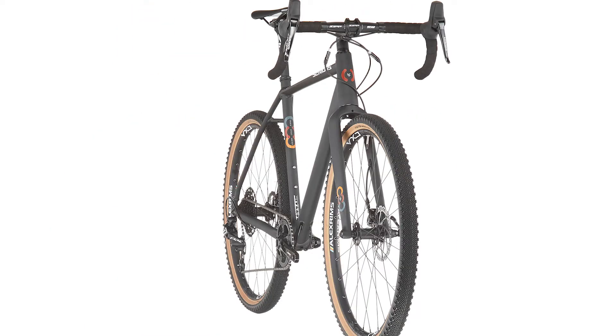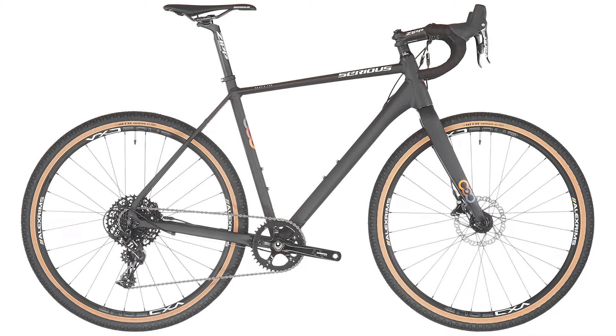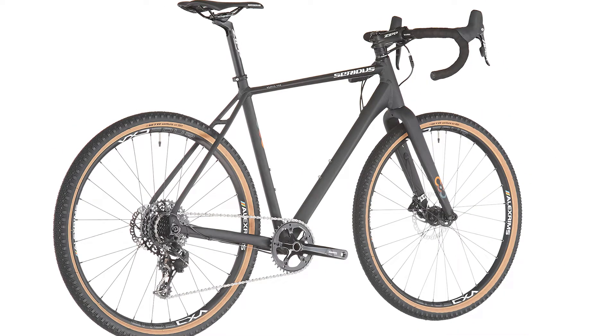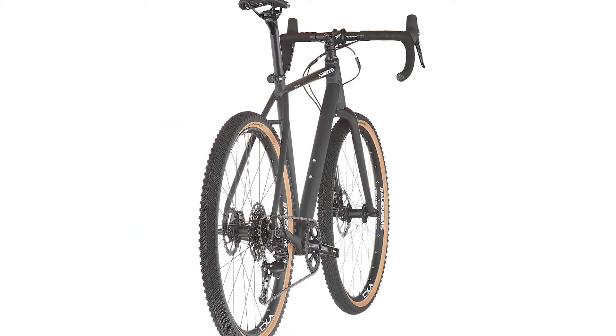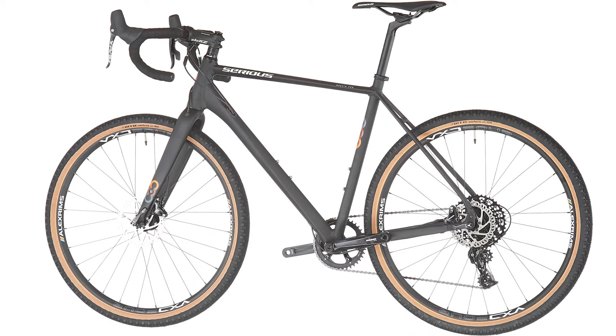With the SRAM Apex 1x11 gears and an extremely wide-stepped cassette, you have all the advantages of the latest 11-speed drives. From easy mountain gears for steep climbs off-road to sprint gears on the home straight, you can shift through intuitively with a single lever.